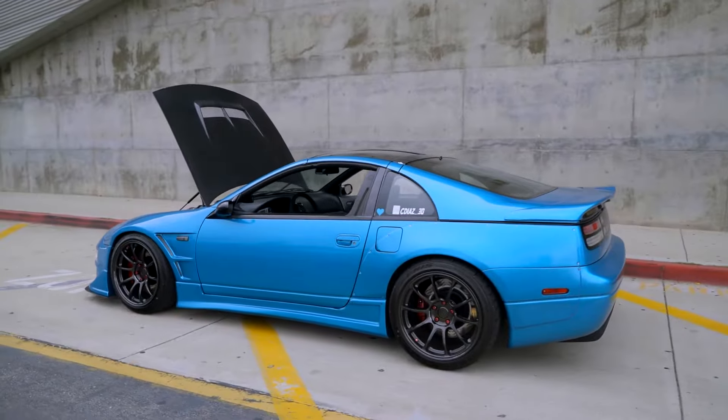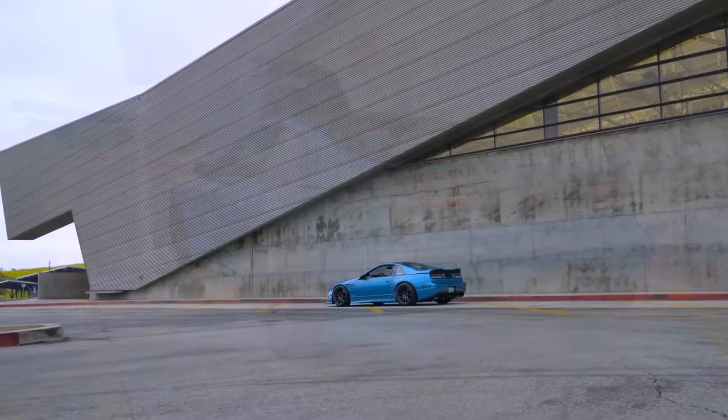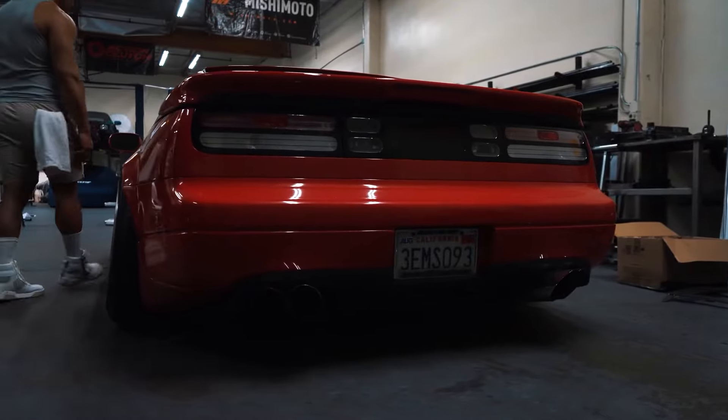1992 had standard airbags. The dashboard and door board material changed from fabric to suede, which is a nice upgrade. And if you care about luxuries, you get power-adjusted driver's seats standard in the TT version.